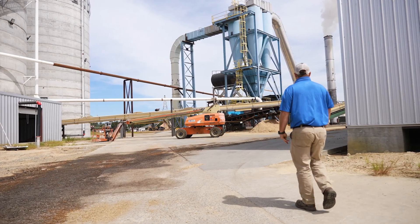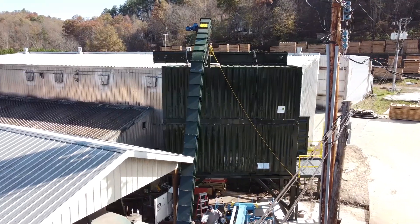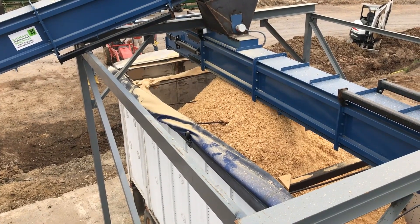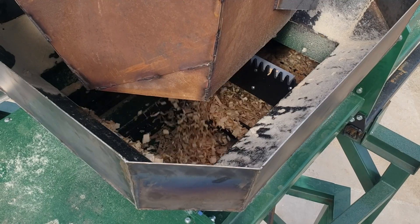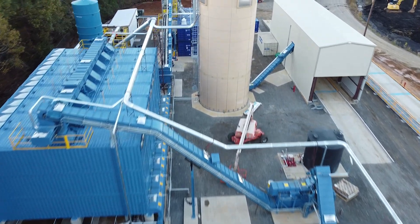We see everything from sawmills — maybe our number one target — wood pellet producers have become a huge customer base and that's going to continue to grow. So anybody processing wood is a potential customer, but we've also done other materials like grasses, corn stover — which is the residue left over in the field after harvest — and ground rubber. There are a lot of possibilities with different materials. Every sawmill, every pellet mill, every application we run into has its own unique layouts, designs, and challenges, and we have to customize our equipment to fit that.